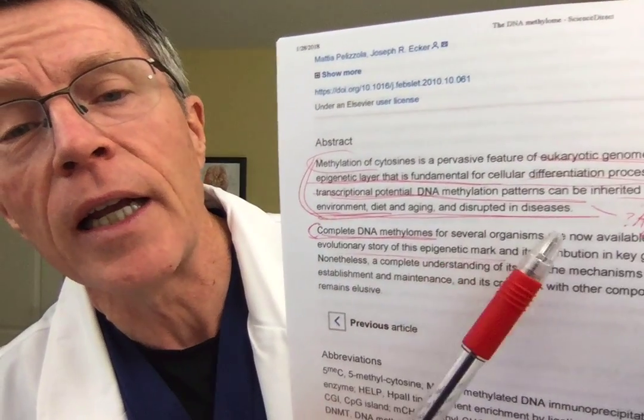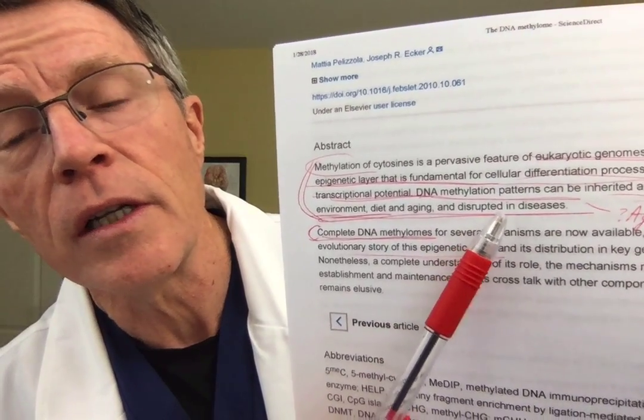It's an important epigenetic layer that's fundamental for cellular differentiation processes and control of transcriptional potential. DNA methylation patterns can be inherited and influenced by environment, diet, and aging, and distribution of disease. It's interesting how this ties in so many things. So much of what we do to manage our health involves our diet and exercise. And as we've talked many times, we think the diabetes epidemic, the insulin resistance, the metabolic disease epidemic is due to obesity — yes, somewhat — but probably even more so by aging.